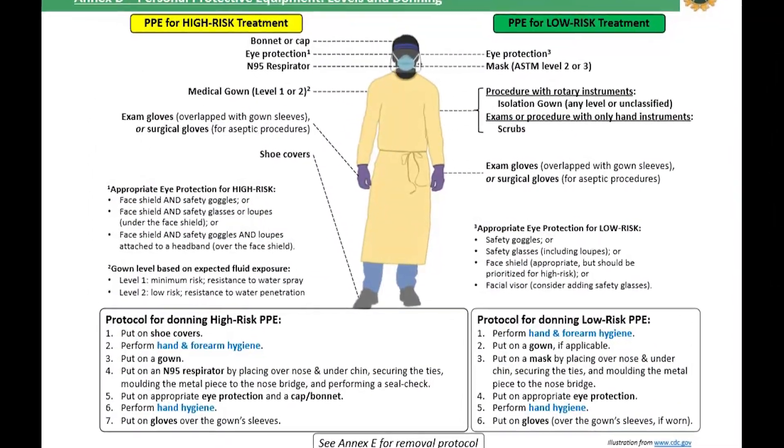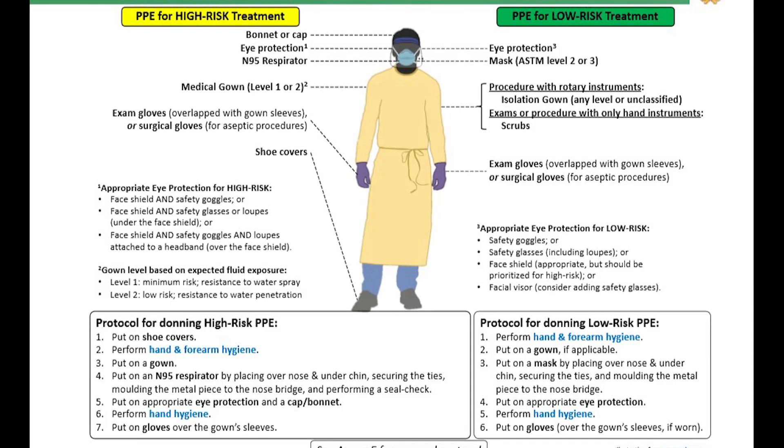There are a number of changes introduced in the new document. For masks, either ASTM level 2 or level 3 are permitted versus level 3 alone. For gowns, gowns are not required for low-risk treatment without rotary instrumentation, and any level of gown is permitted for low-risk rotary instrumentation. Level 1 or 2 gowns may be used for high-risk treatment, whereas level 3 or 4 were required previously. For gloves, surgical gloves are only required for aseptic procedures. For hand hygiene, providers must now complete both hand and forearm hygiene.